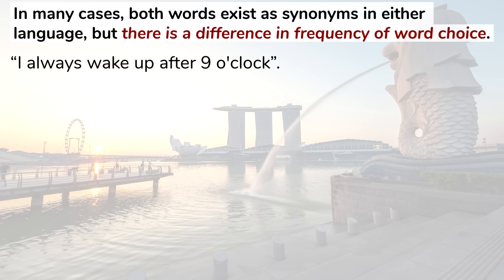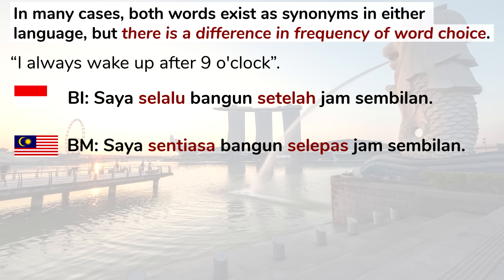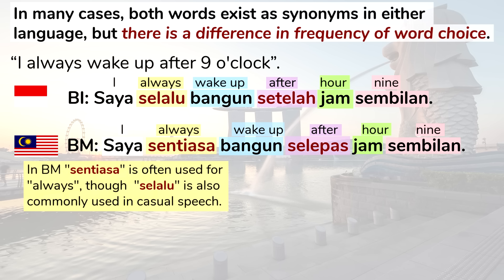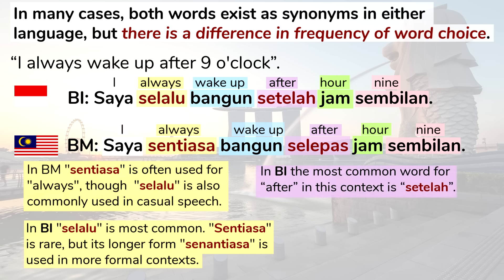Another sentence: I always wake up after nine o'clock. In Indonesian: Saya selalu bangun setelah jam sembilan. In Malay: Saya sentiasa bangun selepas jam sembilan. In Malay, sentiasa is often used for always though selalu is also common in casual speech. In Indonesian, selalu is the most common word — sentiasa is rare but its longer form senantiasa is used in more formal situations. The most common word for after in this context in Indonesian is setelah and in Malay selepas.